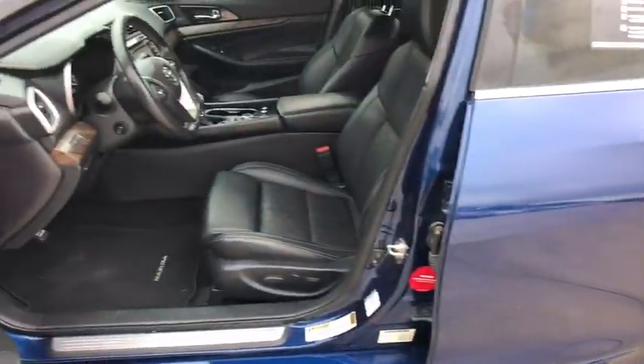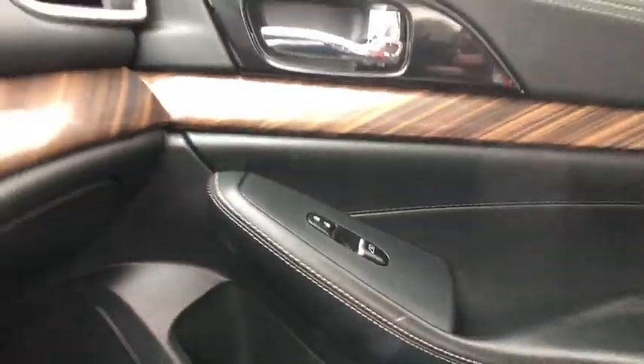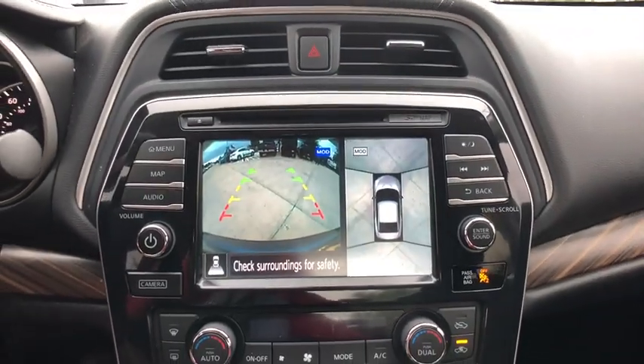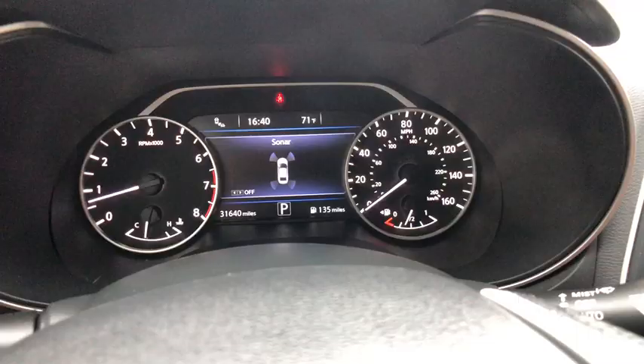Traction control, stability control, Bluetooth, leather-wrapped steering wheel, adjustable steering wheel, power steering, keyless start, aluminum wheels, cruise control, four-wheel disc brakes, auto-dimming rearview mirror, and AM-FM stereo radio.